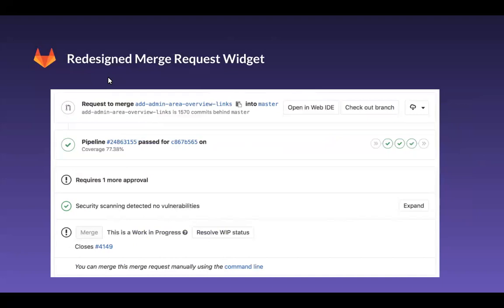The redesigned merge request widget. In GitLab, MRs and in particular the merge request widget is a powerful feature showing you many integrated and relevant information points and functionality. We want to constantly evaluate the design and ensure that the information presented is easy to consume and most useful. So in this release, we've tweaked the design of the information and pipeline sections, making them easier to consume by breaking them slightly away from the rest of the widget content.